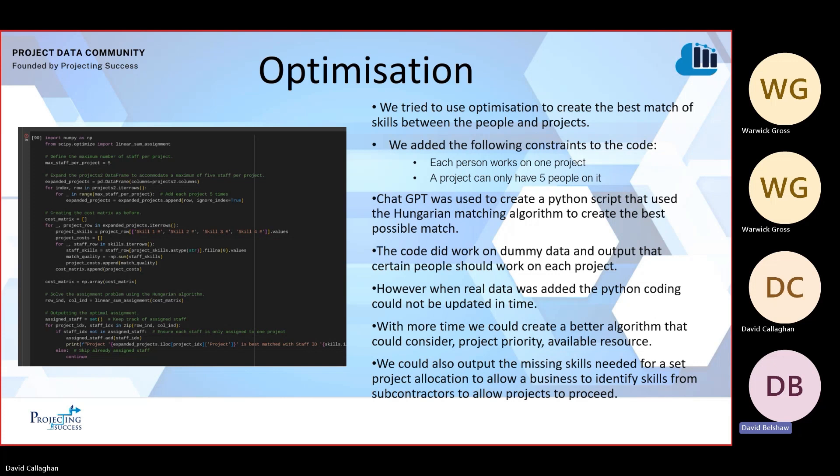After extracting data from the CVs and populating it into Power BI, we tried to optimize the allocation of people to projects based on the skill demands of those projects and the skills of those people. We did this by creating Python code using the Hungarian matching algorithm to create the best possible match. We got the code to work, but only on dummy data — when we added the real data in, we didn't have time to update the Python code and didn't get an output. However, with more time, we could have created a better algorithm that considers multiple facets like project priority, resource availability, etc.